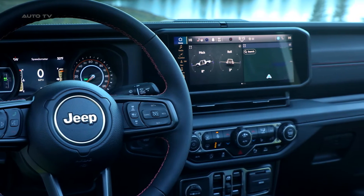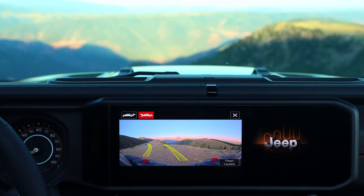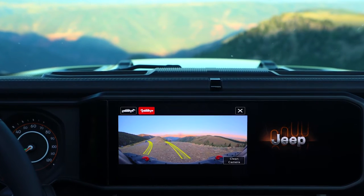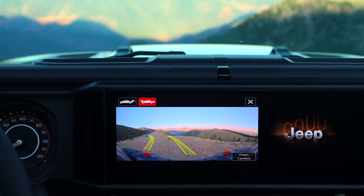Additionally, the Jeep Adventure Guides feature, in collaboration with Trails Off-Road, offers comprehensive off-road trail guides for the 62 Jeep Badge of Honor trails, directly integrated into the Uconnect 5 nav system.